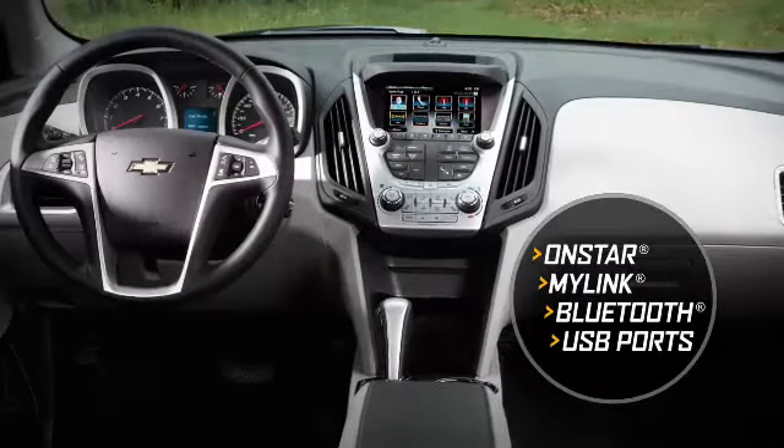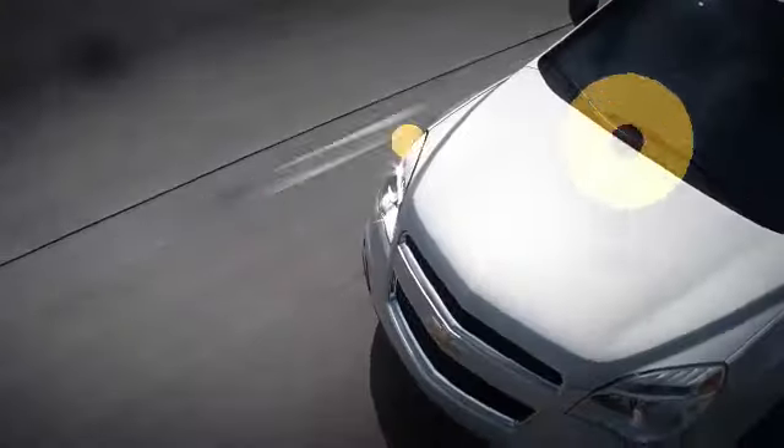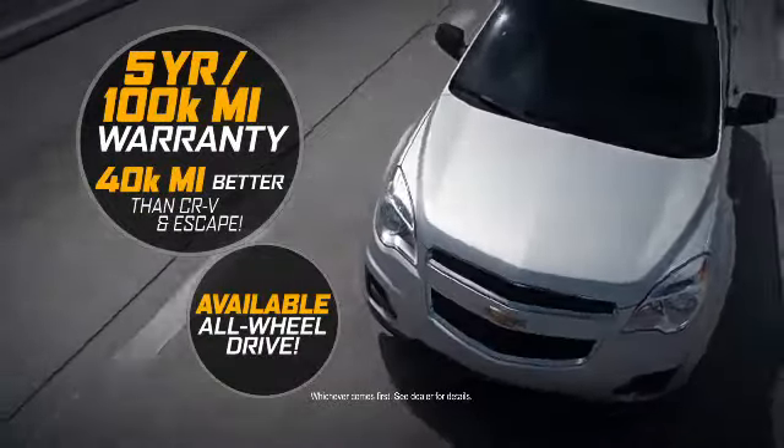And features OnStar, MyLink, Bluetooth and USB ports. Plus a warranty that's 40,000 miles better.